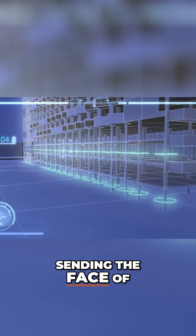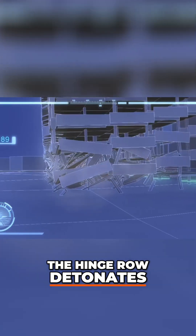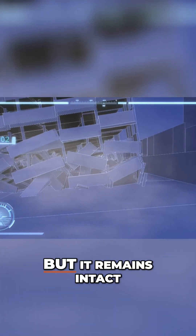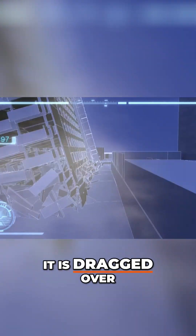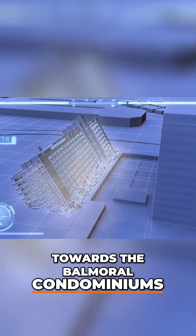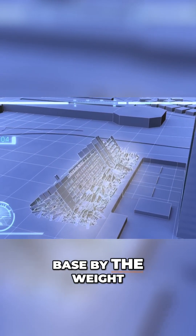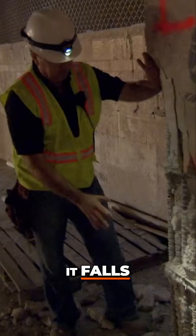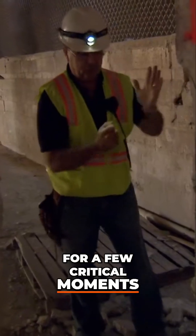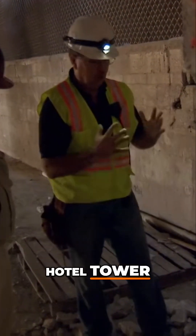The explosives at the front of the hotel detonate, sending the face of the tower falling forward. The hinge row detonates — the explosives weaken the wall, but it remains intact. It is dragged over, preventing debris from dropping towards the Balmoral condominiums. At the last moment, the hinge wall is torn free from its base by the weight of the wall as it falls. For a few critical moments, the hinge row bears the weight of the back half of the hotel tower.